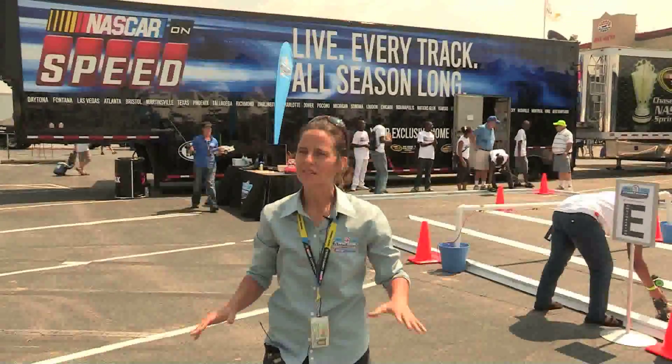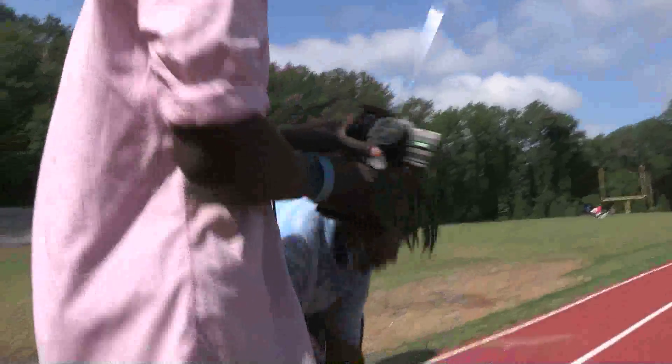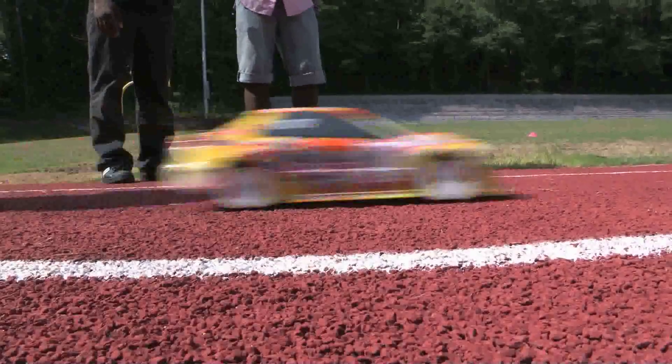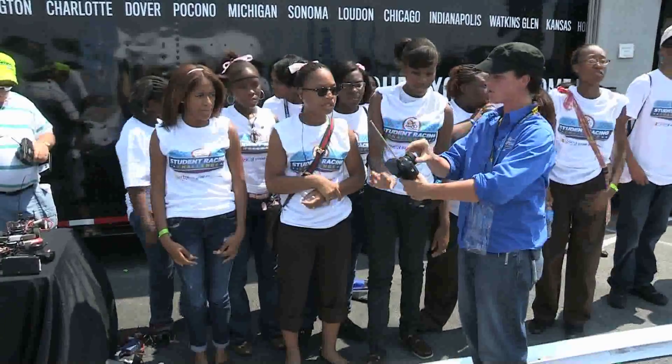About eight schools in the Atlanta public school system are implementing the program in their career technology classes. They'll be teaching math lessons, physics lessons, and running an after-school STEM club. STEM is science, technology, engineering, and mathematics.